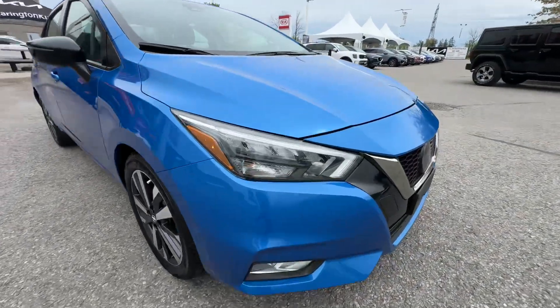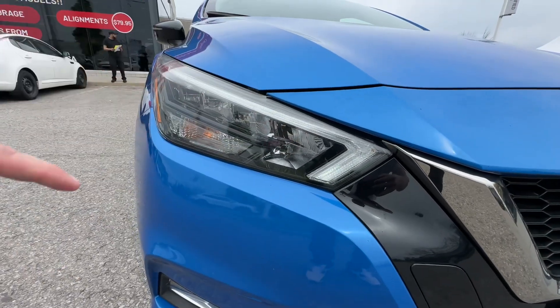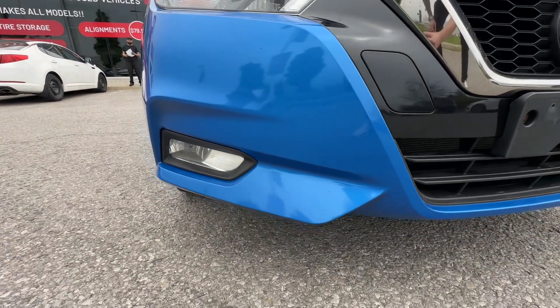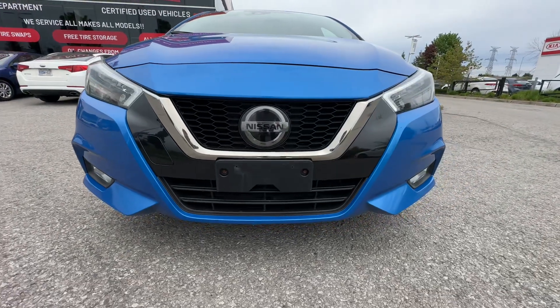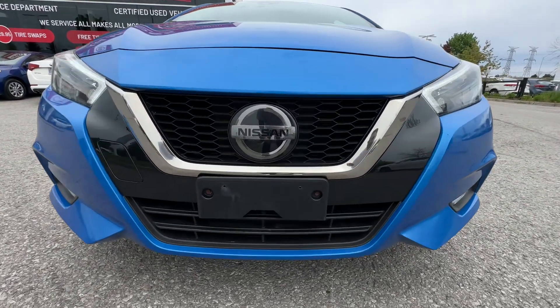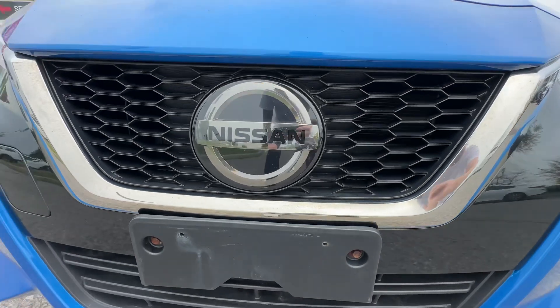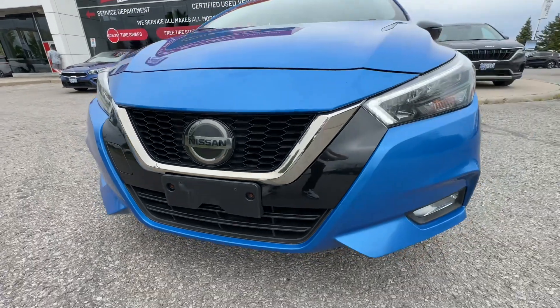Coming around to the front, we have LED headlights and this nice LED daytime running light design here. The LED headlights at nighttime are going to be fantastic, and we've also got the driving lights down below. The SR features a little bit different front bumper, which makes it look a little sportier. A lot of people ask why the Nissan badge is covered up with plastic — that's because that's where the forward radar is for your emergency braking system.